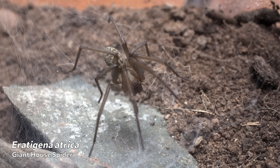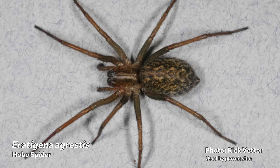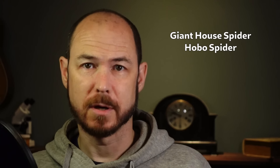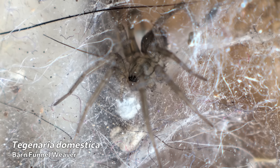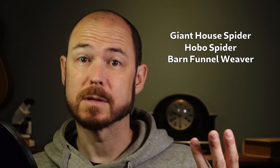Hello again YouTube. A lot of you have asked for a video about the giant house spider, and others have asked for a video about the hobo spider. I set out to tackle one and realized that you can't really talk about one without talking about the other, for reasons that will become clearer as we go. And somewhere in there comes the barn funnel weaver. So I'll be talking about three different species this time.